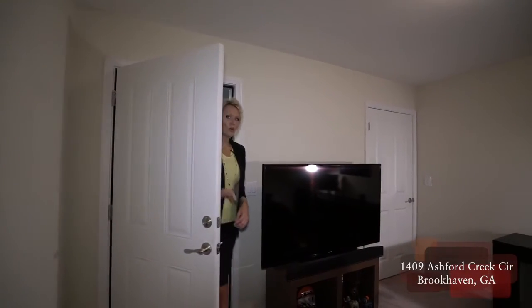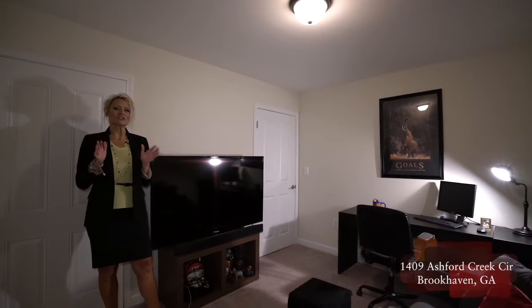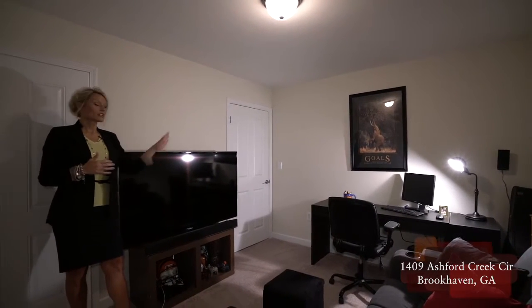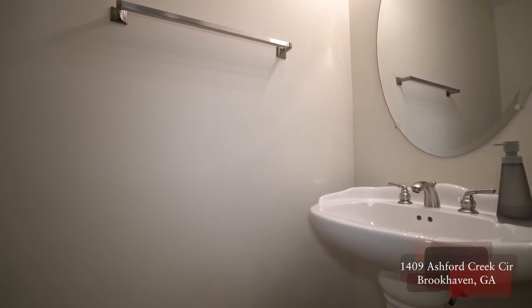We have a one-car garage that's oversized with extra storage, but here in the back we have finished square footage. This is a perfect quiet den or an office. Not only do we have a closet but we also have a half bath down here.